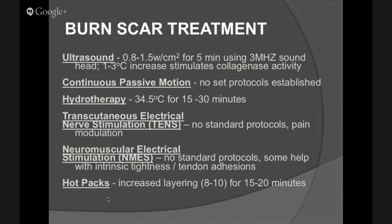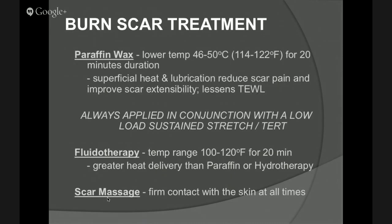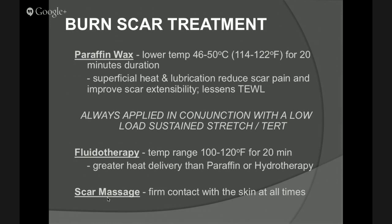Some of the protocols out there — there are no standard protocols for TENS or NMES materials. Ultrasound has some evidence-based research — it stimulates collagenase activity with standard applications. Hot packs can be used in some areas. I'm a big fan of paraffin wax — it tends to moisturize the skin, informs transepidermal water loss, lubricates the area, and allows for aggressive active range of motion and mobility. Fluidotherapy also works well. Scar massage is something that can be used as well.